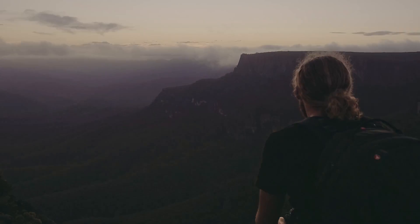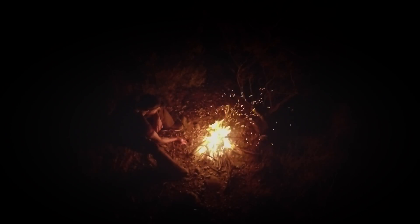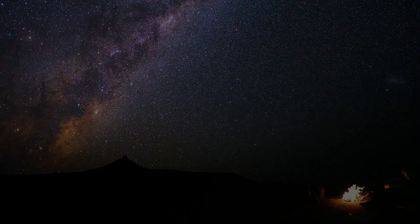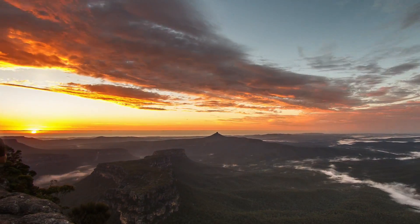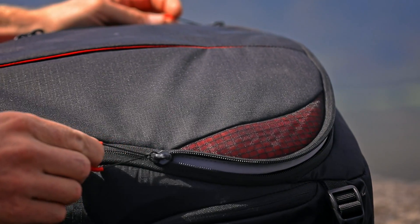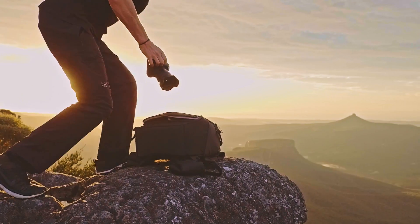It's a life of anticipating the next moment to come, but also learning to be present in the moments that we are given. The most beautiful images are often the fastest fleeting, so when the light arrives, it's important to be equipped. With that in mind, my choice of equipment is fundamental.